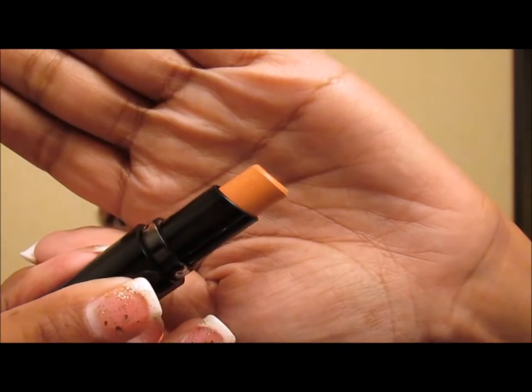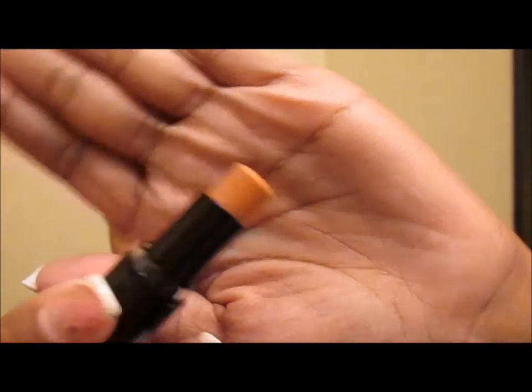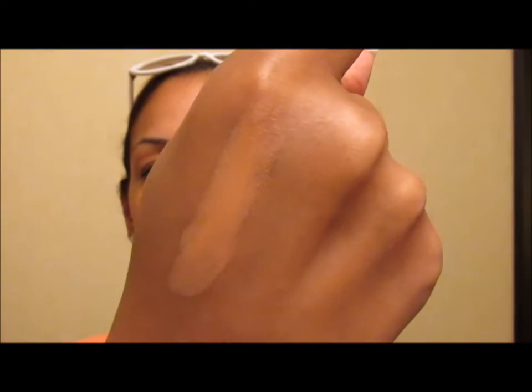This one is called Blossom Out — it's like a peachy color. I like this one, it's gonna be pretty. Oh, my sister is gonna love that! Again, this is called Blossom Out, and these are $2.49. Again, these are the limited edition ones.